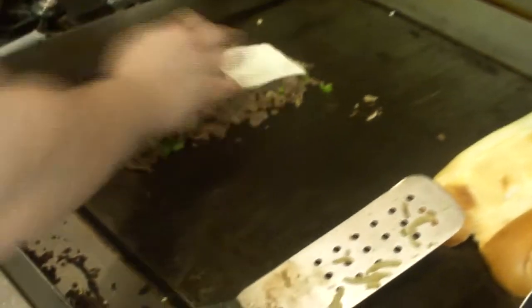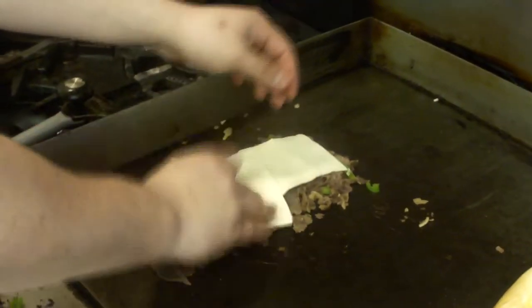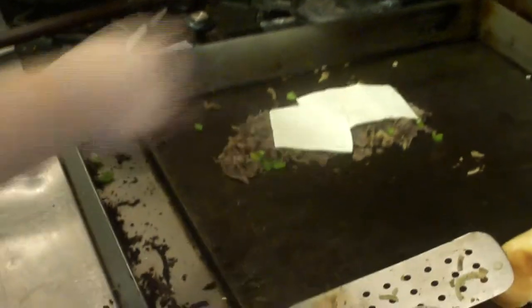It's always a choice of what kind of cheese you want. Don't be cheap with the cheese.